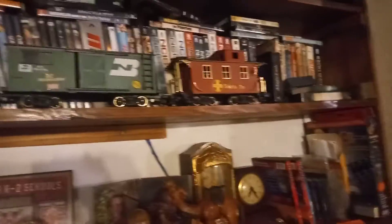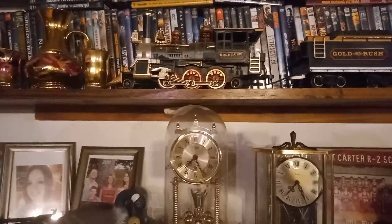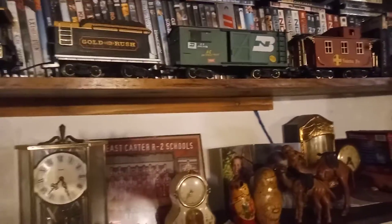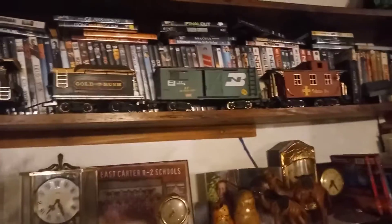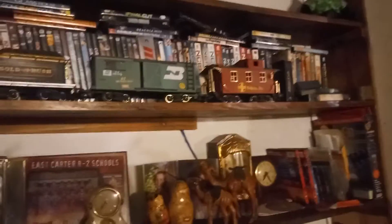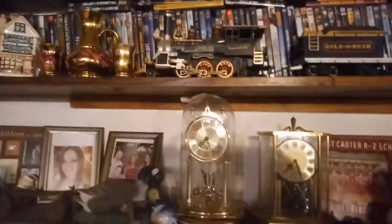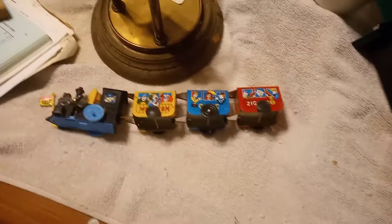Here I have a train set. I used to have more train sets with the electric engines and everything, but I got rid of them. I don't have enough space in my house, and I offered them to Rob Stone but he didn't want them — at least I believe I offered them to him. Anyway, I've got this little toy train set left that rolls.